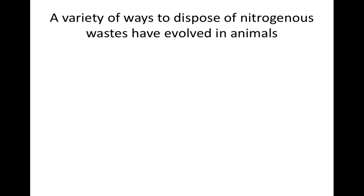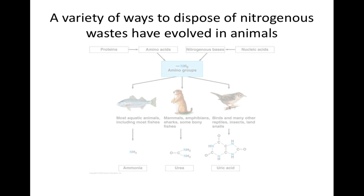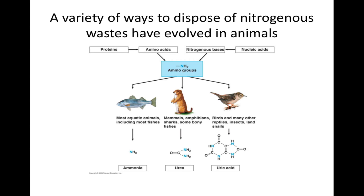A variety of ways to dispose of nitrogenous wastes have evolved in animals. Metabolism produces a number of toxic byproducts, including nitrogenous wastes that result from the breakdown of proteins and nucleic acids. An animal disposes of these metabolic wastes through excretion, the third and final homeostatic control mechanism. Most aquatic animals dispose of their nitrogenous wastes as ammonia. Ammonia — among the most toxic of all metabolic byproducts — is formed when amino groups are removed from amino acids and nucleic acids, and ammonia excretion does not work well for land animals. Land animals convert ammonia into less toxic compounds, either urea or uric acid, which can be safely transported and stored in the body and released periodically by the urinary system. The disadvantage is that the animal must use energy to produce these compounds from ammonia.